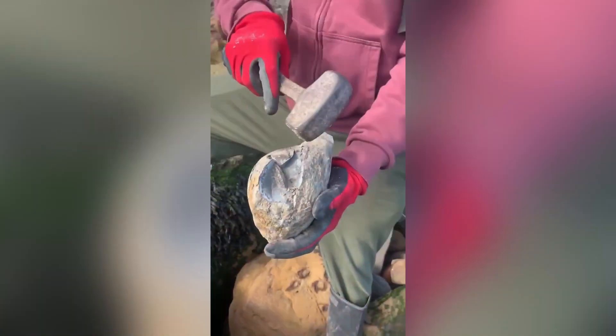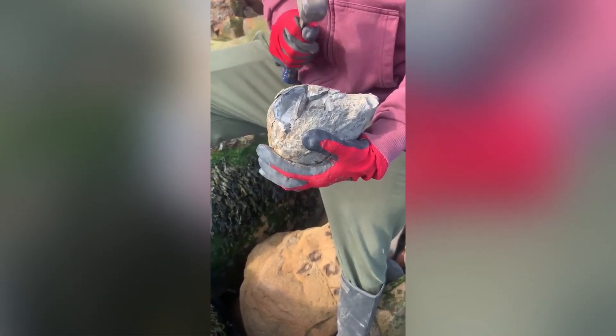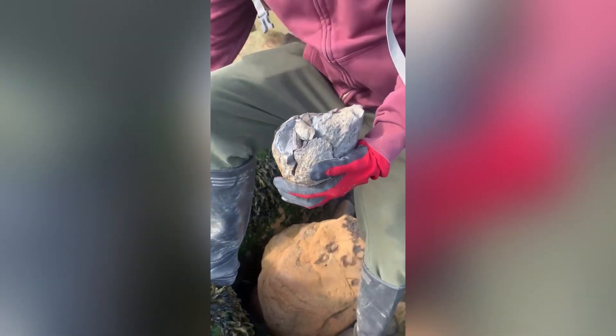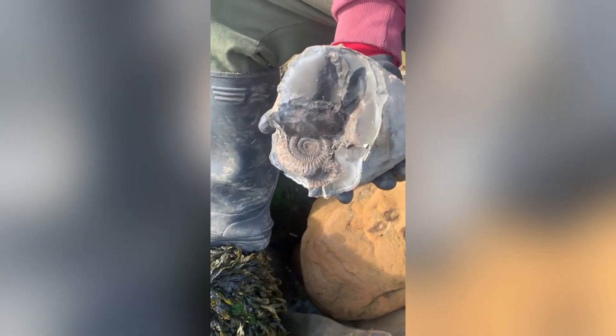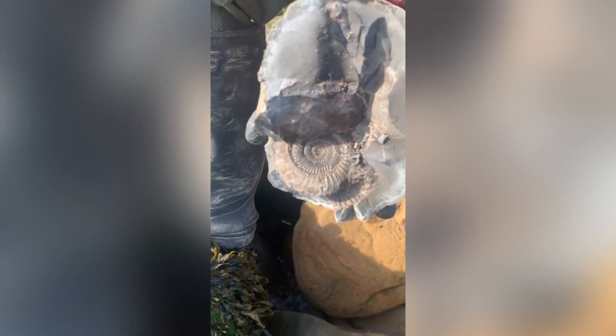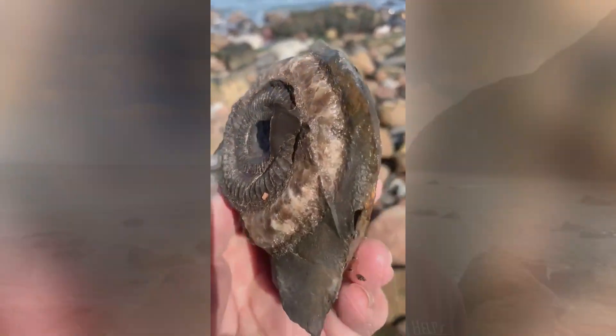If you do enjoy watching my fossil hunting videos, please consider hitting that subscribe button and giving the video a like if you have enjoyed it. Thank you. If you'd like to purchase your very own fossil from the Yorkshire coast, please check out my website buyafossil.com.